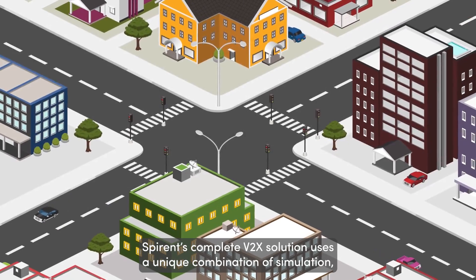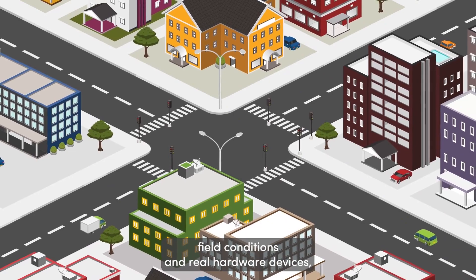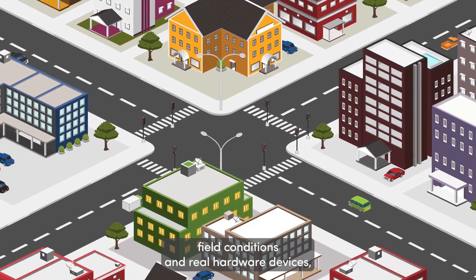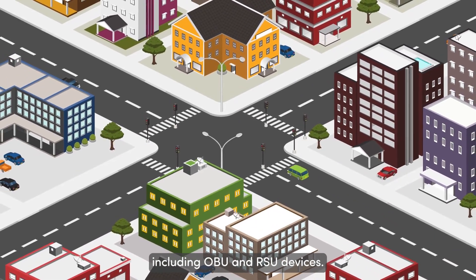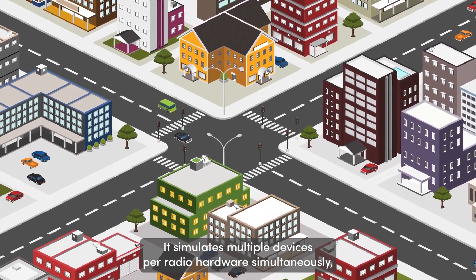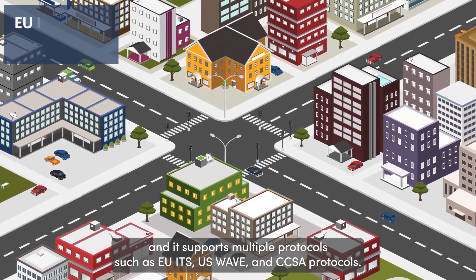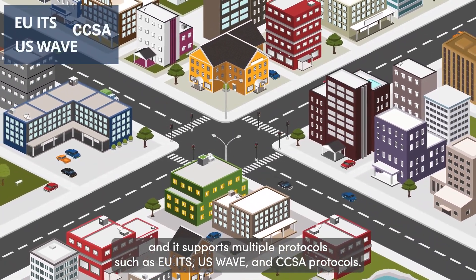Spirin's complete V2X solution uses a unique combination of simulation, field conditions, and real hardware devices, including OBU and RSU devices. It simulates multiple devices per radio hardware simultaneously, and it supports multiple protocols, such as EU-ITS and US-WAVE protocols.